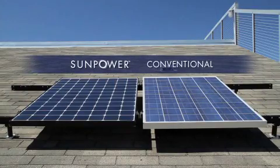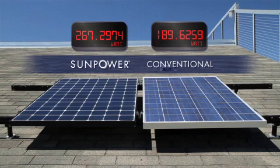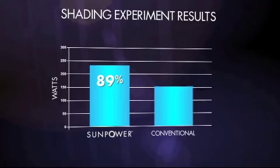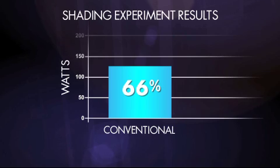Let's look at the power output of two panels under shading. In this experiment, SunPower panels are more efficient than conventional panels to begin with, so they produce more power. Now let's see what happens when we shade a small portion of the panel. SunPower is operating at 89% while the conventional panel is down to 66%.